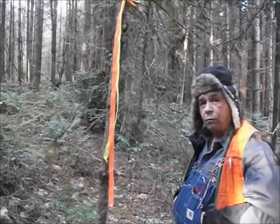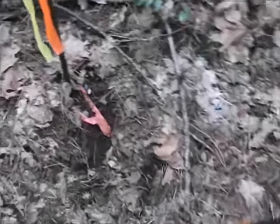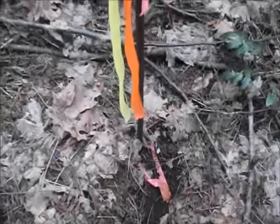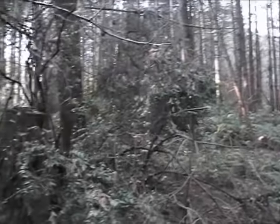So here's Dave Mills, a Tribal Forester. Here is a survey monument. Here is another survey monument. Lends a little confusion, but at this particular time, it doesn't matter too much.